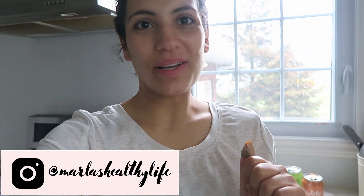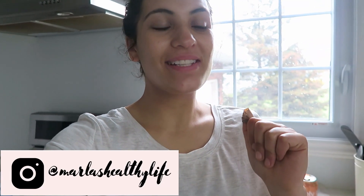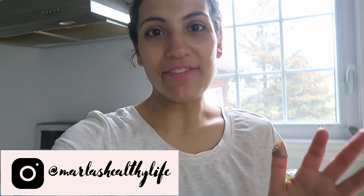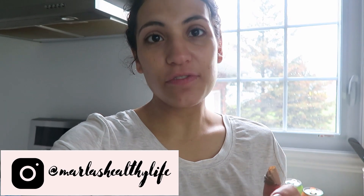Hello everyone, good morning and welcome back to my channel. Today I'm filming what I eat in a day. It is about 7am — I woke up at 6:45.